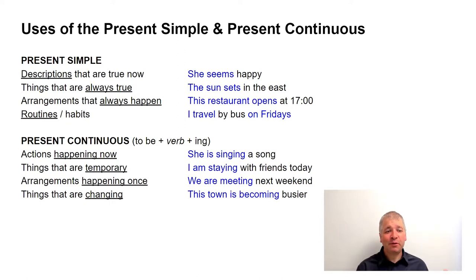Firstly, descriptions that are true now. For example, 'she seems happy.' You could even describe someone's age or characteristics. You'd use the present simple for all of this because these are descriptions that are true now.